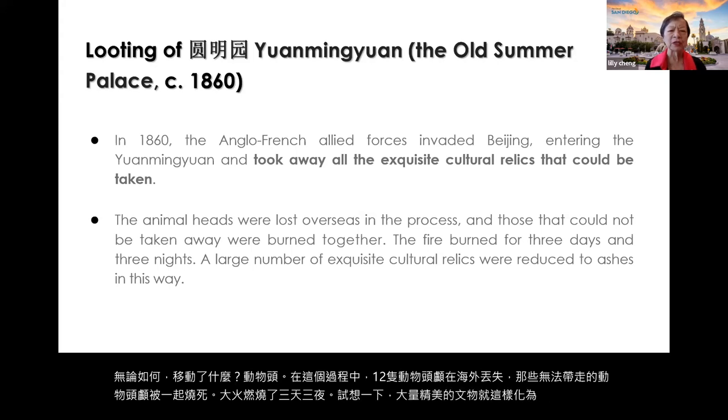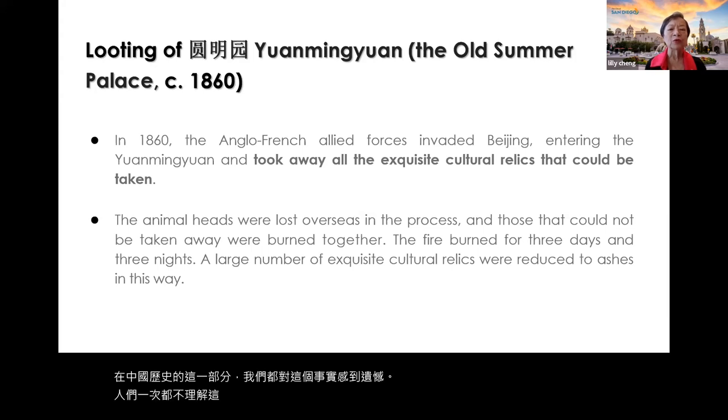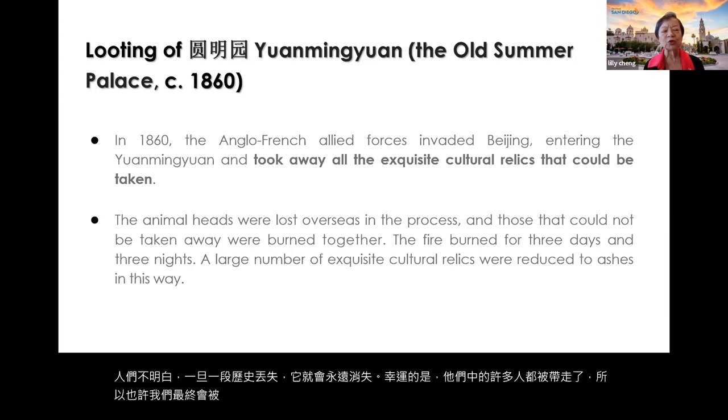In this part of Chinese history, we all lament the fact that people had no understanding that once a piece of history is lost, it is lost forever. Fortunately, many of them were taken away rather than burned, so we will eventually hope to have a reunion of the twelve animals. Today, only seven have been recovered from the 19th-century looting.